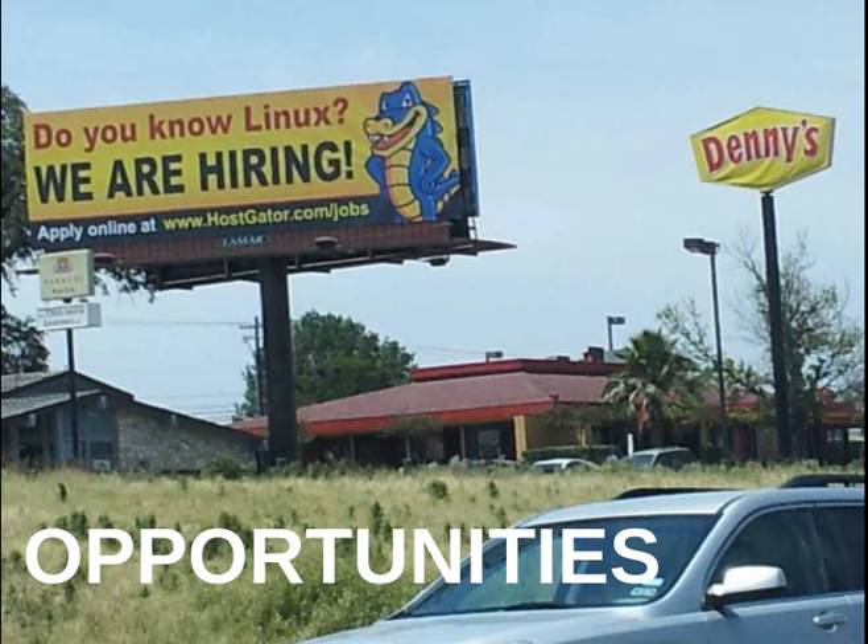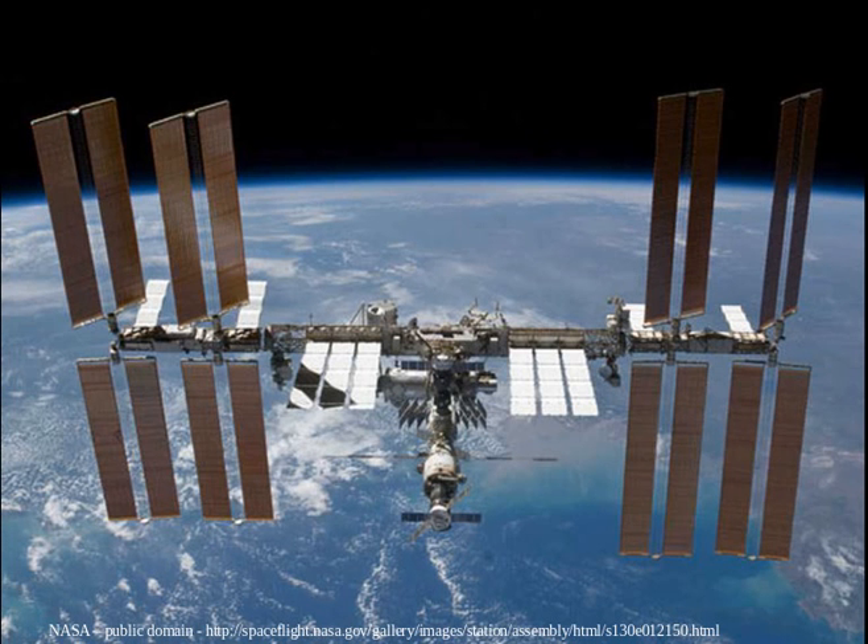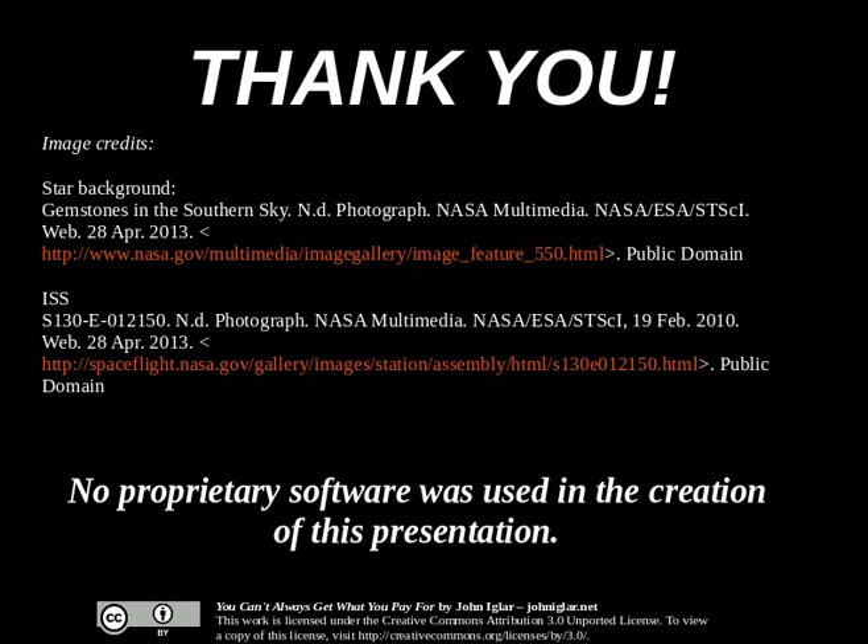Corner restaurants may not be hiring Linux programmers, but there are definitely opportunities out there. It's not fringe stuff — people are looking for these kinds of skills, and it will be good for our students. The International Space Station has hundreds of laptops on board, and all of them are running the Linux operating system. Why do we use free and open source software? Because it lets our students reach for the stars.